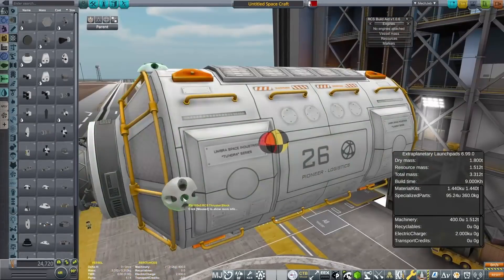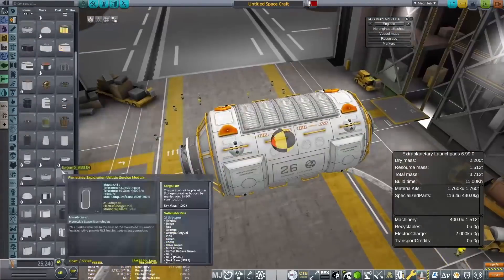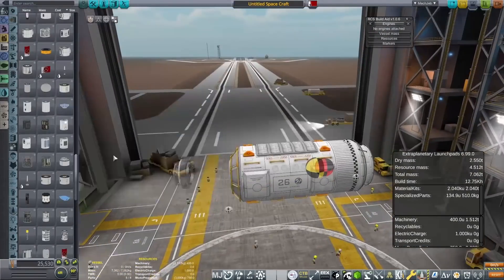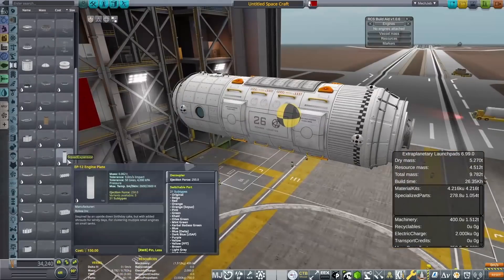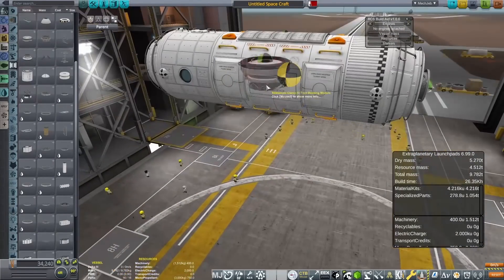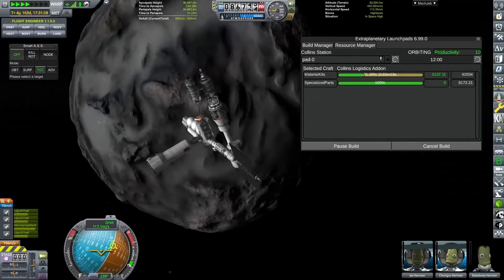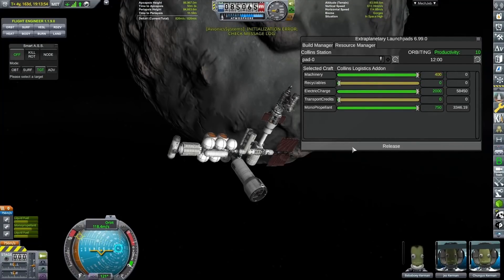We have a self-sufficient base down on the surface of Armstrong that will forever produce those materials as long as I keep going around the miners and pumping the raw resources into that base. The only thing that is not self-sufficient about that base at the moment is the Kerbals, but we will obviously try and make our Kerbals self-sufficient as well at a later date, and that will be something that we work on in the coming episodes.